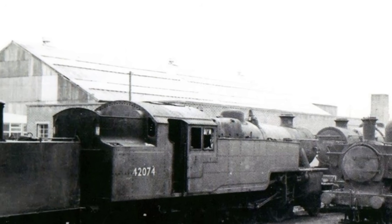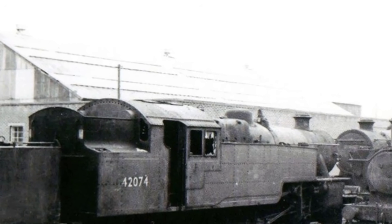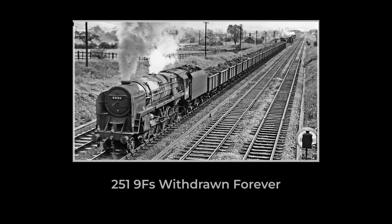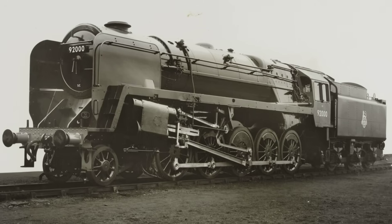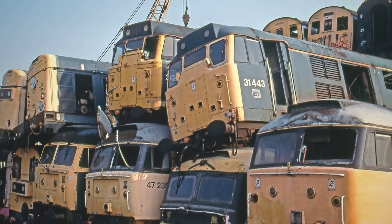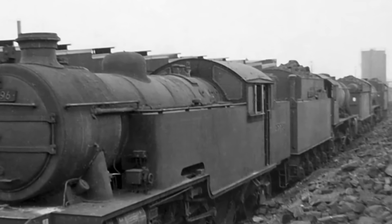Withdrawal notices arrived in waves, each one shrinking the Class 9F's world a little more. By 1968, not a single 9F remained in British Railway service. The entire fleet — 251 strong at its peak — vanished into scrap yards in less than 15 years, many before their paint had faded, some after barely a decade of work. Workshop records from Crewe and Swindon show engines lined up for cutting, their mileage totals a fraction of what designers had projected.